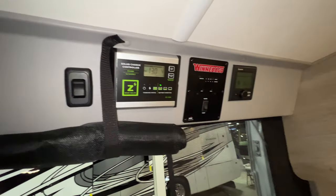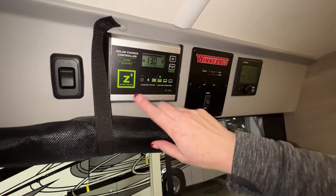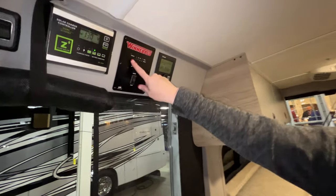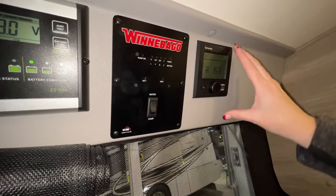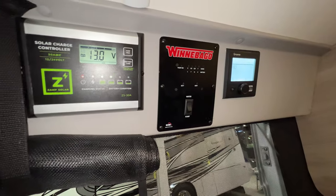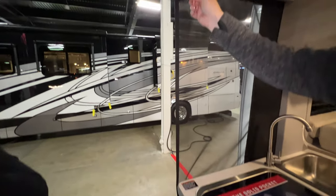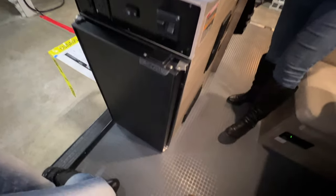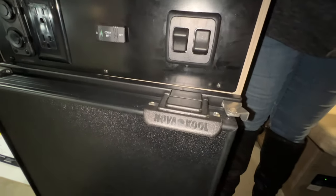For the control system, you have a solar panel controller up here — right now it's not getting any solar since we're inside. It shows you your tank levels and battery level. There's also the Vario trim heat system controller. The shade comes down and has a magnet so it stays closed but you can still move in and out without zipping it. There's a nice 12-volt fridge at the end here and more outlets — a lot of outlets.